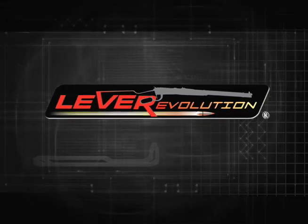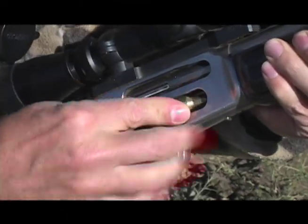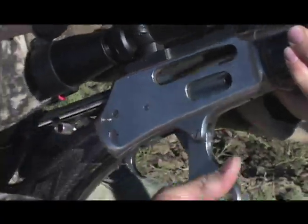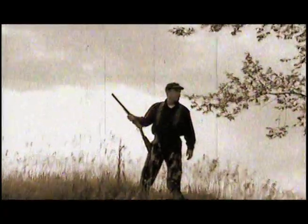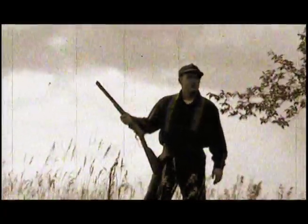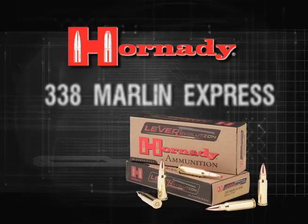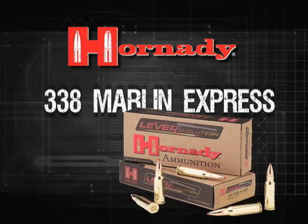It's been three years since the introduction of Lever Evolution ammunition and the modern renaissance of the classic American rifle, the lever gun. The tradition continues for 2009 as Hornady unveils the latest in a proud American tradition — introducing the newest addition to the Lever Evolution line, the hard-hitting .338 Marlin Express.